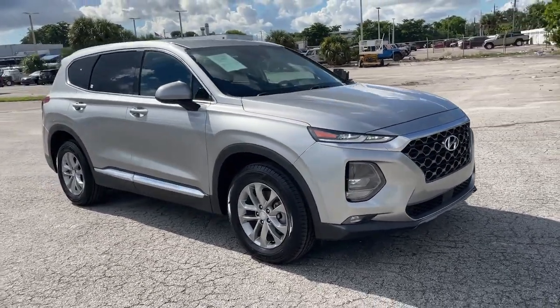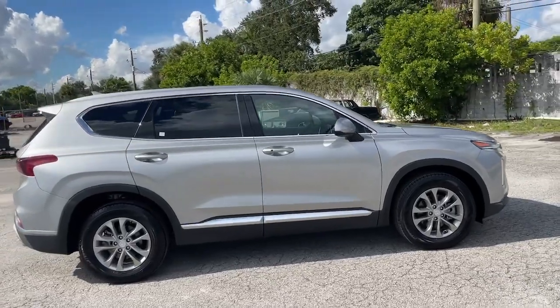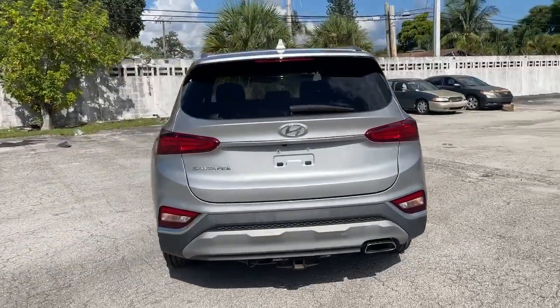Get acquainted with the 2020 Hyundai Santa Fe. With less than 40,000 miles on the odometer, this vehicle stands out from the rest. Relax and enjoy the road trip in this convenient, well-equipped Santa Fe.